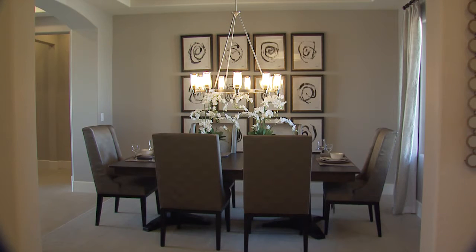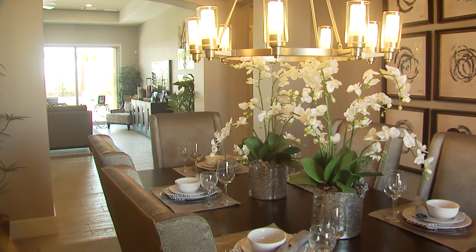On the other side of the main entryway, a formal dining room offers dedicated space for entertaining. This room can also be optioned as a study, with French doors and a built-in bookcase.